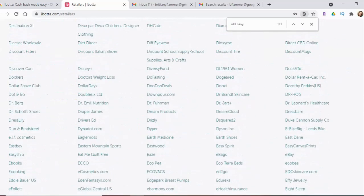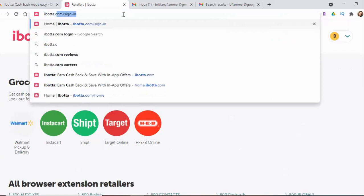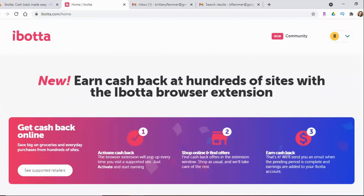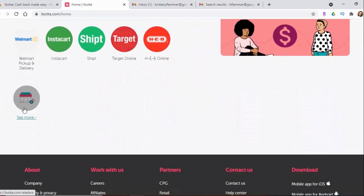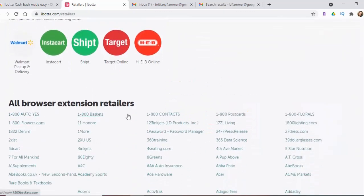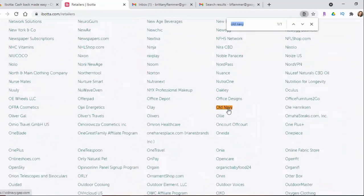Now if this is not your first time, let me show you how you can do the shopping. Just go to ibotta.com and log in, and it's going to take you to their website once you're logged in. You have a few options: you can click here to see supported retailers, or scroll down to see all the grocery stores, or click 'See More' to go to all of their stores. They're alphabetical or you can use Ctrl+F. I'm going to go back to Old Navy — I'll click on it and it will take me to Old Navy's website.